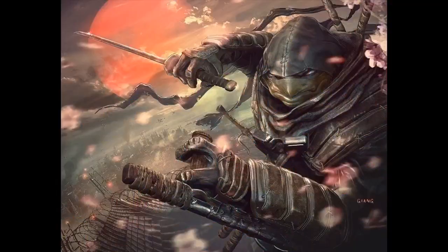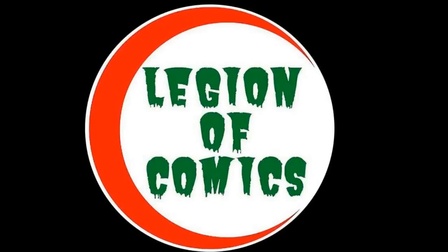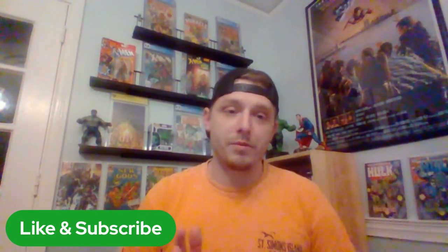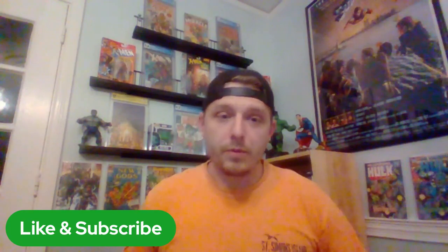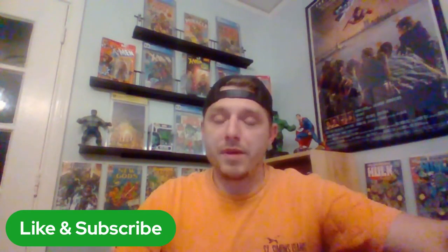If you haven't already, be sure to go ahead and like and subscribe to the channel, it really helps out a lot. Ring that notification bell so you don't miss when future content drops, like the 600 subscriber giveaway that was just done — a lot of good stuff was given out, had a good time, appreciate everybody stopping by and hanging out and participating.